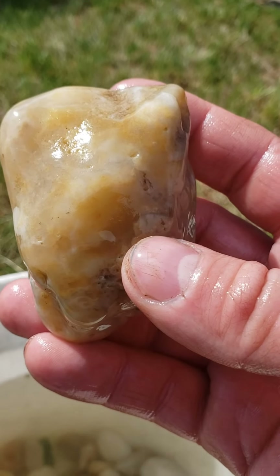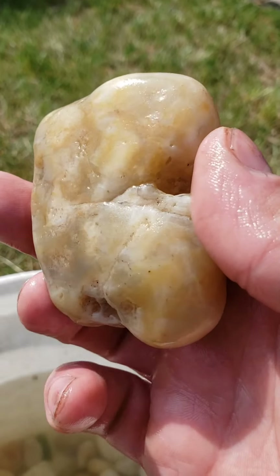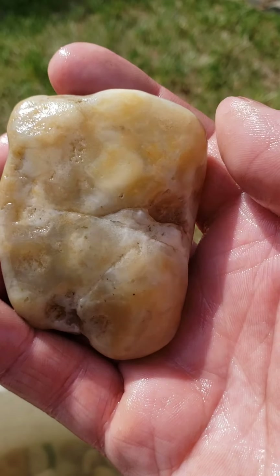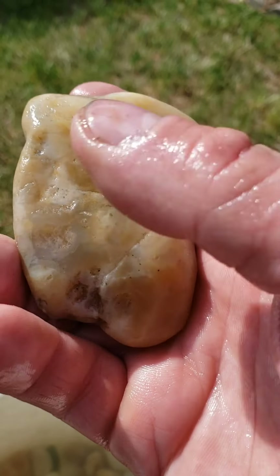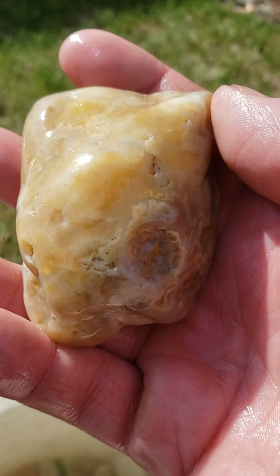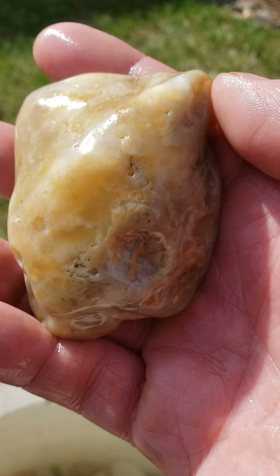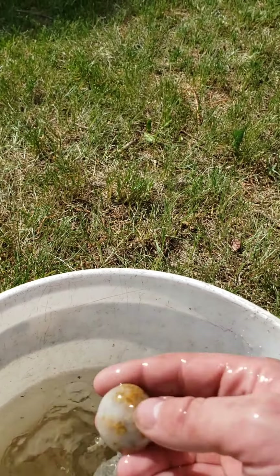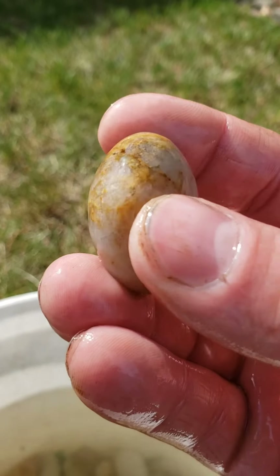I'm also not really caught up in rocks having energies or magical powers or any of that kind of stuff. Some rocks do kind of have a good feel to them, and that's I think why a lot of us pick them up — they just feel right in our hand. But are they going to ward off evil spirits or give me more money or help my anxiety go away? I don't think so.